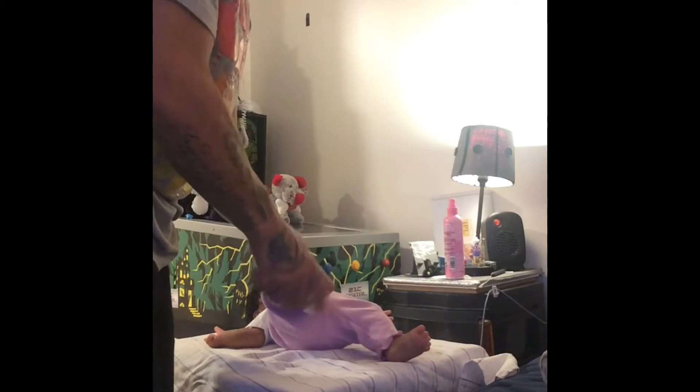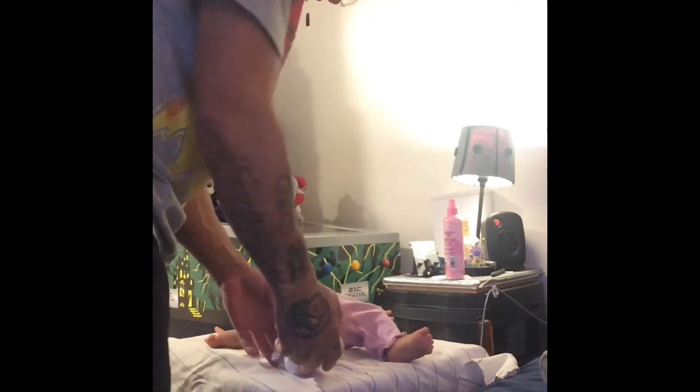These shoes are so cute — she's going out in style!